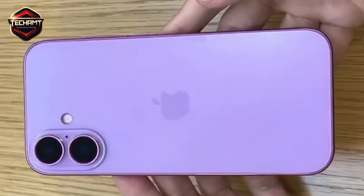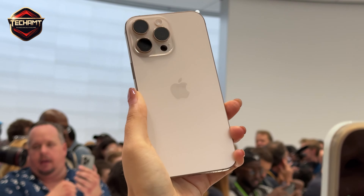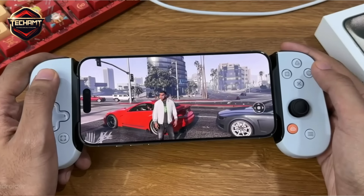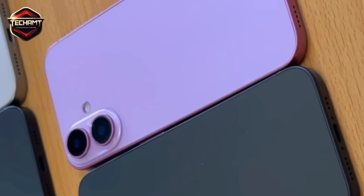The big news this year? The new Desert Titanium color. It's a sleek, cream-colored back with a bronze trim — definitely gives off a premium vibe. No vibrant colors this year for the Pro models. We're talking neutral tones only, no bold blues or greens, which is a bit of a letdown if you were hoping for something more eye-catching.